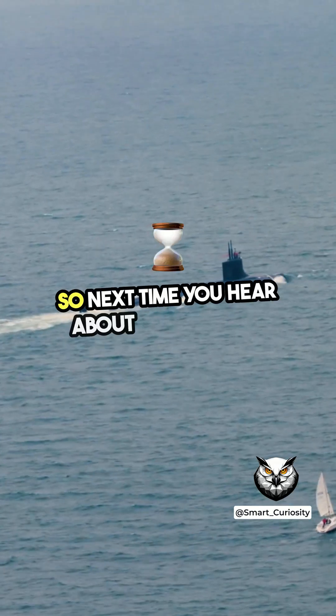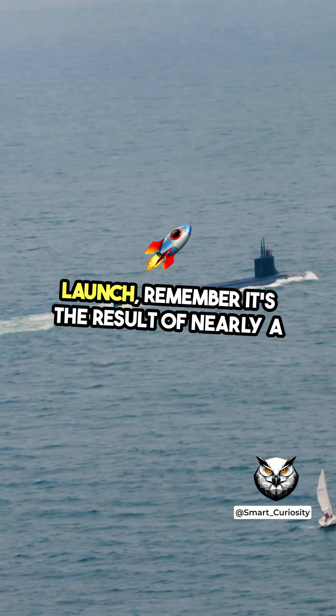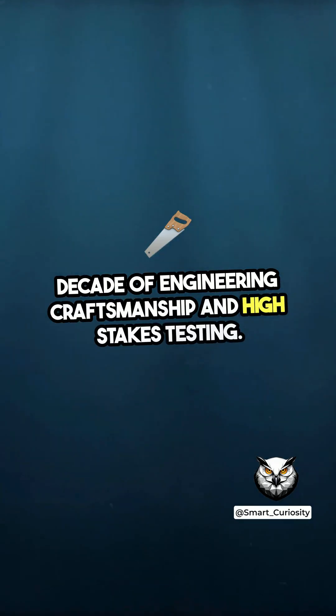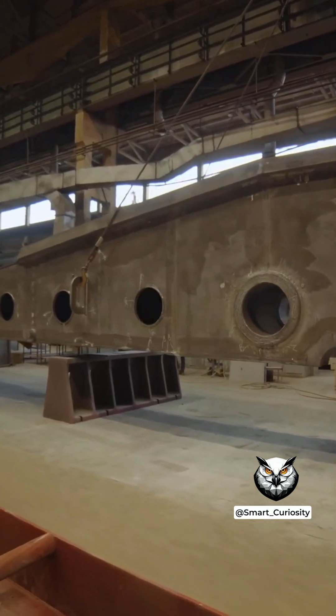So next time you hear about a submarine launch, remember — it's the result of nearly a decade of engineering, craftsmanship, and high-stakes testing. Want to know what happens if a submarine fails its sea trials? That's a whole other story.